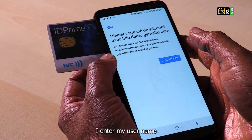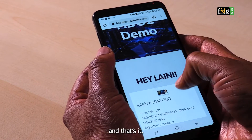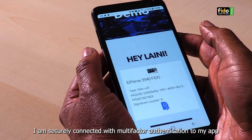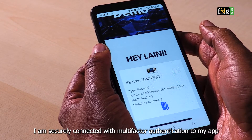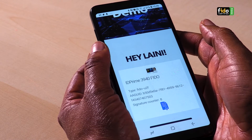I enter my username, I put my Thales FIDO card, and that's it. I am securely connected with multifactor authentication to my app with no password thanks to FIDO. Easy, right?